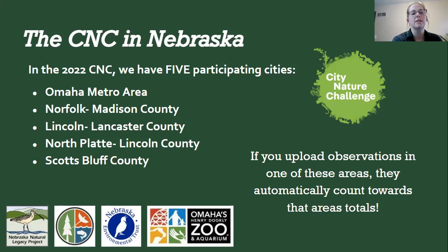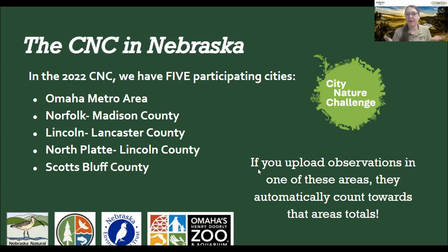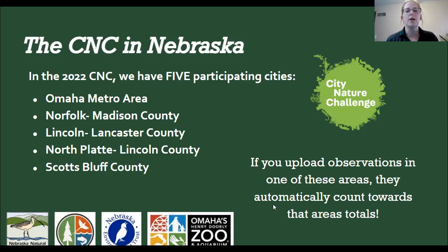If you're in a participating area like Lancaster County, anywhere within that county, with your location on, your observations automatically count — you don't have to join a project. However, if you're not in a participating area, anyone from anywhere can participate in the CNC. You just need to log on to iNaturalist and join the City Nature Challenge 2022 Global Project, so organizers know which observations are part of the CNC.